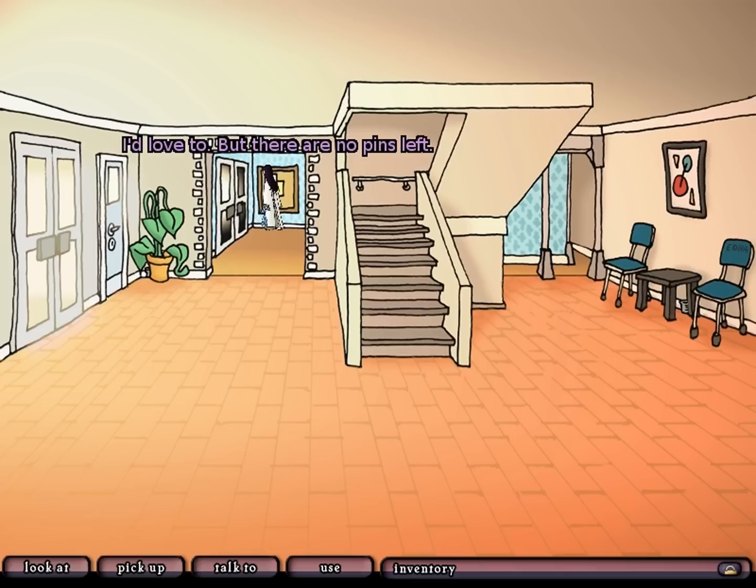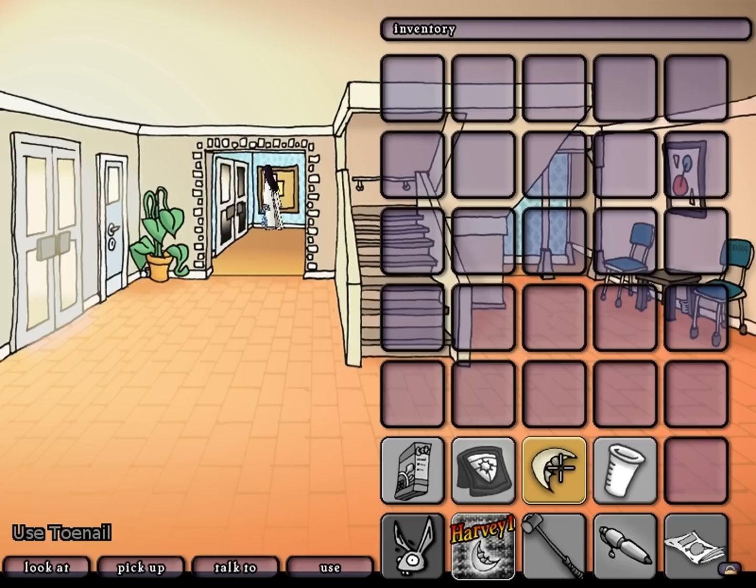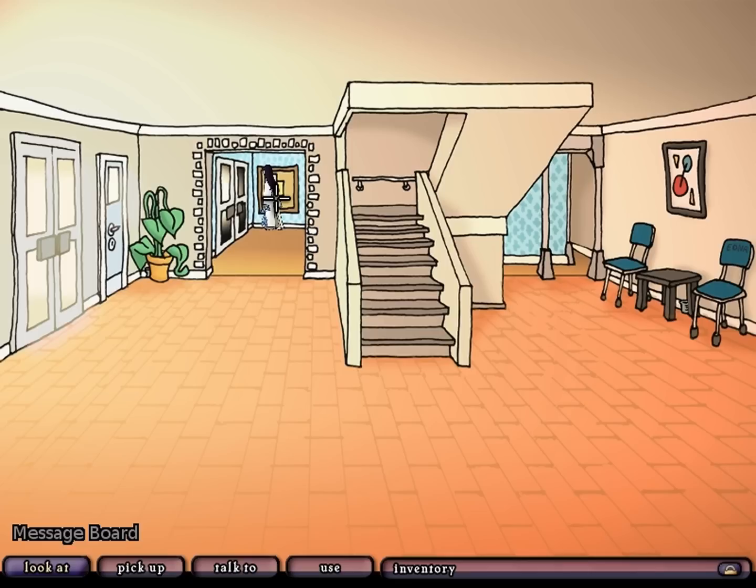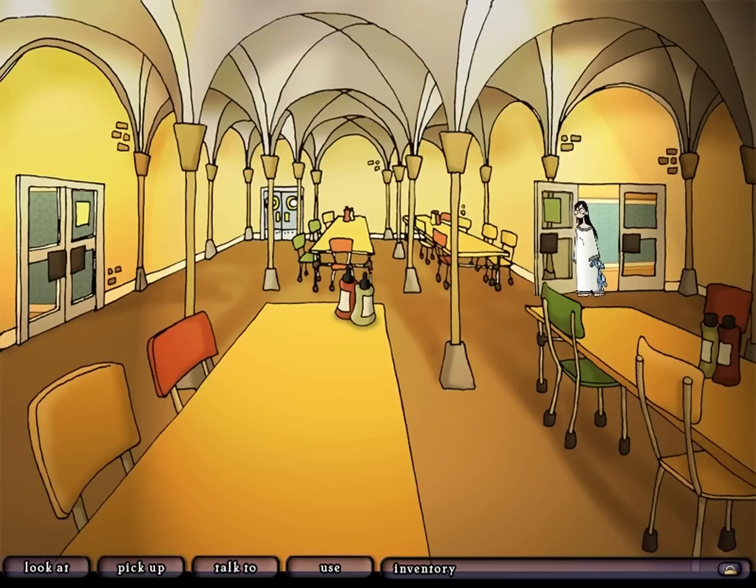Let's see what happens if we use the police badge. I'd love to, but there are no pins left - the same line of dialogue. Anything else we haven't used? The toenail - I'd love to, but there are no pins left. What about the polo mallet? I'd love to, but there are no pins left. I'm surprised you'd love to get rid of the polo mallet - you probably actually just want to put pins in it. Let's look at this door first.